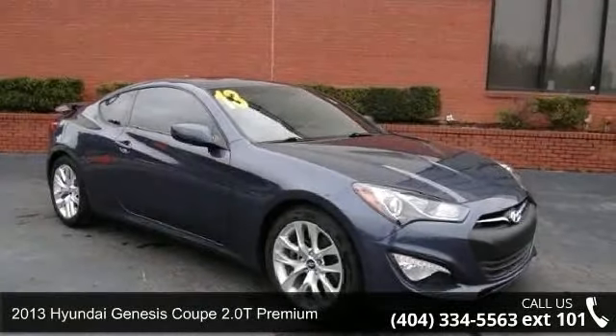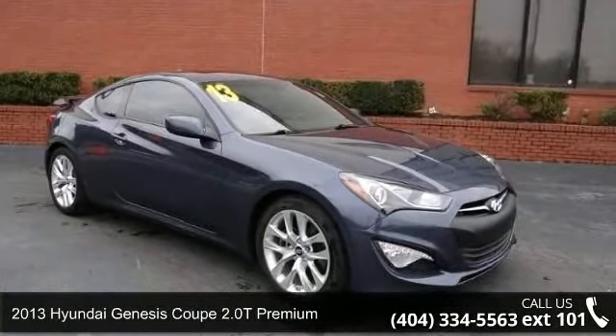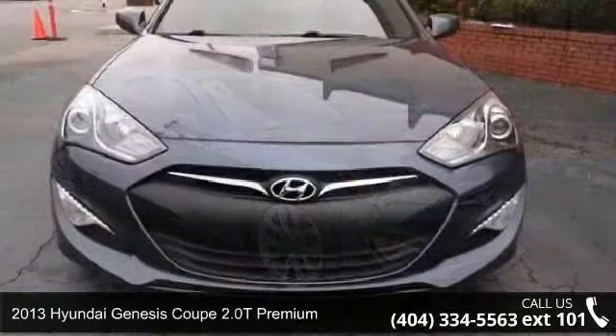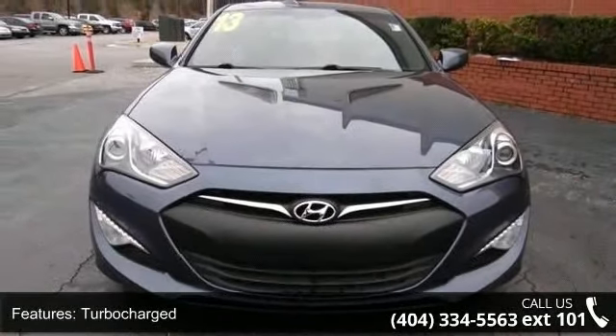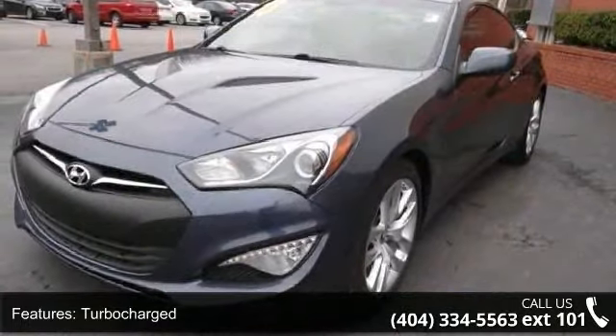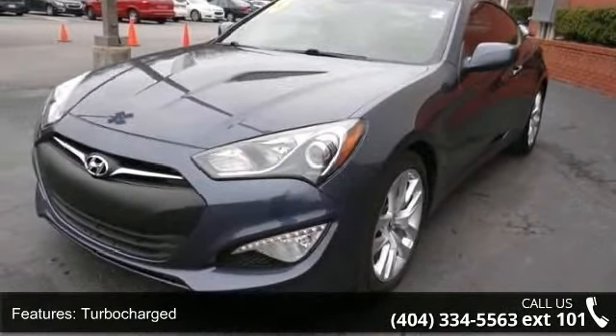Step into the 2013 Hyundai Genesis Coupe. If you are looking for an automobile with great features, look no further. This vehicle comes with a reliable four-cylinder engine connected to a smooth-shifting automatic transmission.